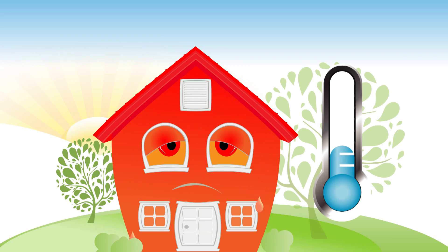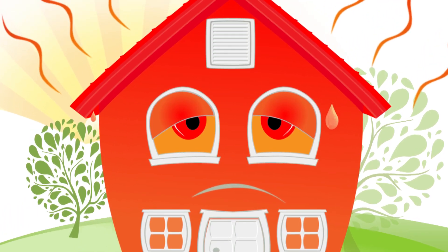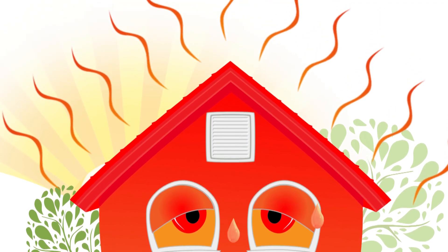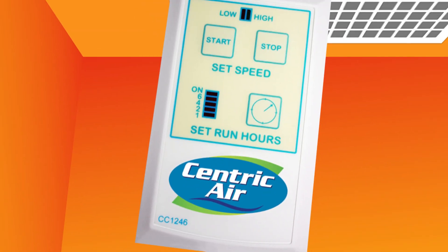Yuck! Regular fans just circulate the warm air trapped inside the home, giving you no relief. Since heat rises, the upstairs is even worse. All that heat gets stuck in your attic, keeping your house hot and making your bedroom so uncomfortable you can't sleep at night.